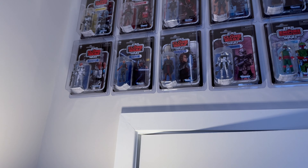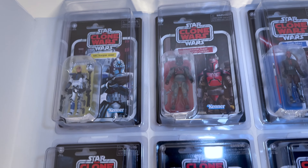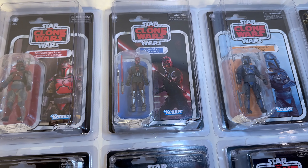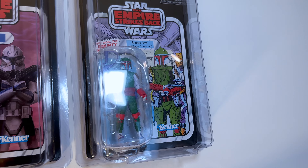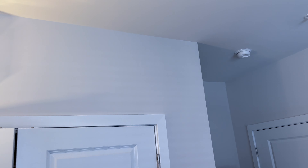Starting up here I have some Clone Wars figures. I got the Ahsoka figure, and there's an Anakin Clone Wars, and then Aurra Sing. Just started doing Clone Wars a little while ago. And I had this Boba Fett figure I picked up. You can see how it's going to go — all the figures are going to go around the wall back there, maybe up here. I've got a lot of space right now.